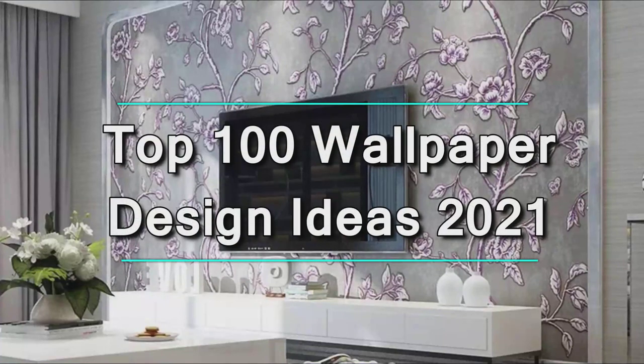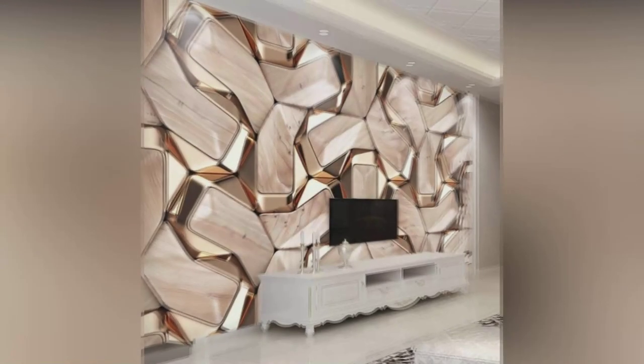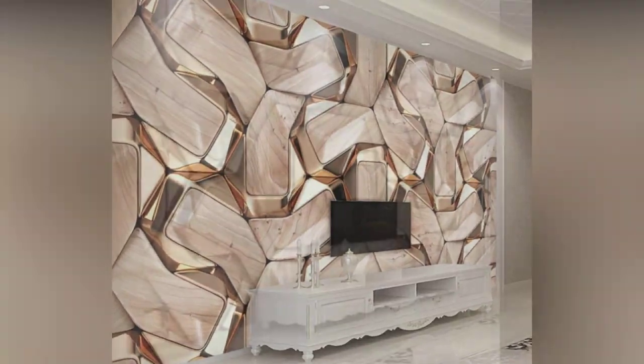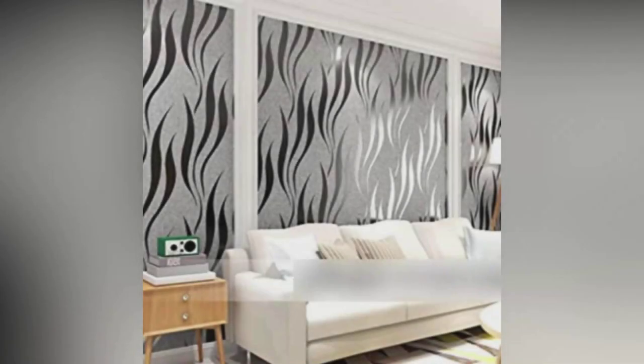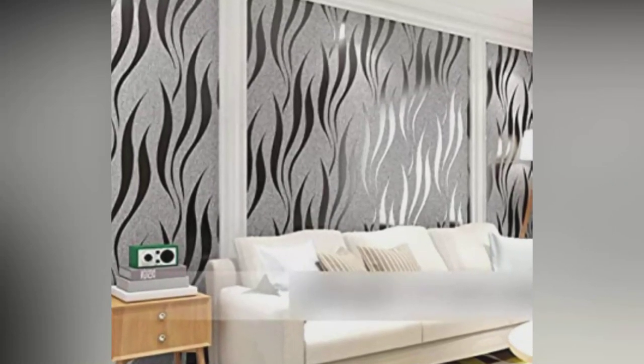How to select the perfect wallpaper: choosing the right wall covering and knowing how much to buy can be tricky. In this video we'll show you the best catalog to get inspired and give you some tips to shop with success.